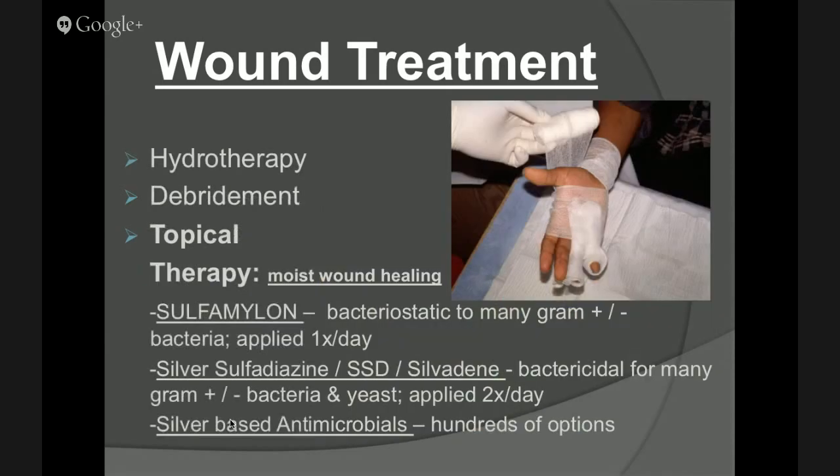Topical therapy is probably the most common thing you'll see in terms of burn care management. Sulfomylon is the most common used material, as well as sulfadiazine — also called SST or silvadine. Those are bactericidal for both gram-positive and gram-negative bacteria. They should be applied twice a day because they're only effective for about a 12-hour cycle, not a 24-hour cycle. Sulfomylon can be applied once a day but has to be poured into a solution. Typically now, most folks are moving to silver-based antimicrobials to help mitigate bacterial load and clean the wound up as fast as possible.